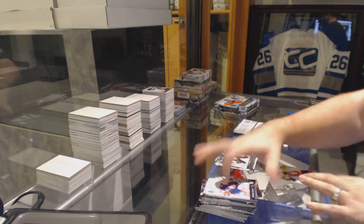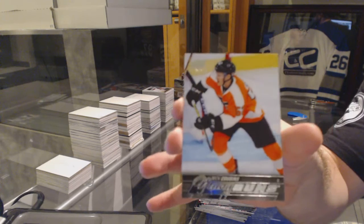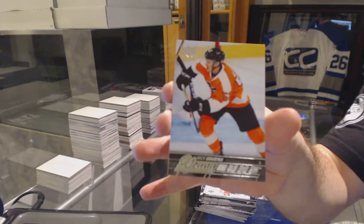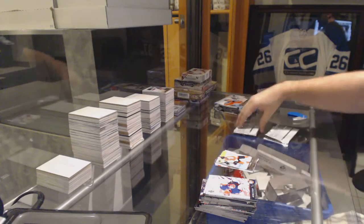We've got a Young Guns for the Philadelphia Flyers — Nick Cousins.